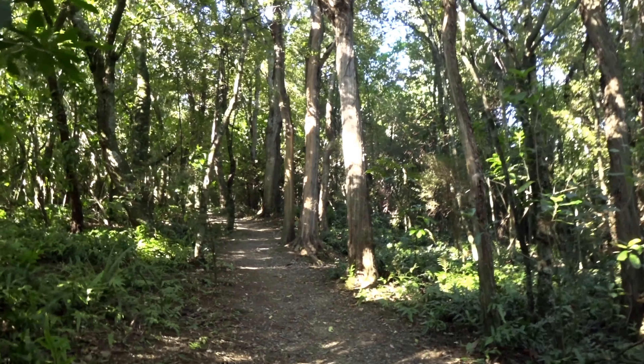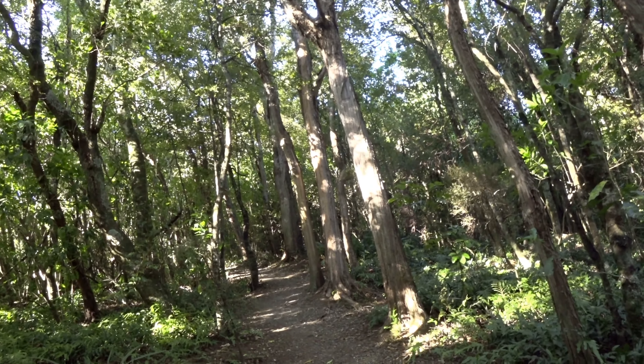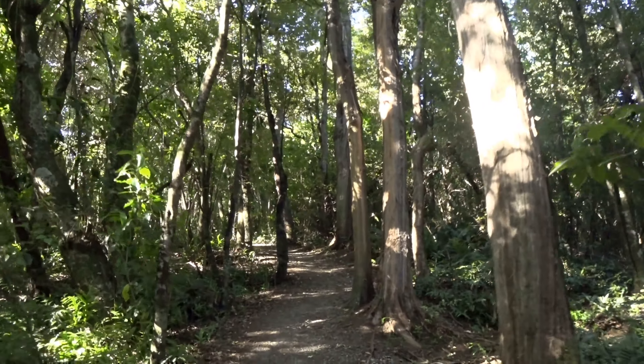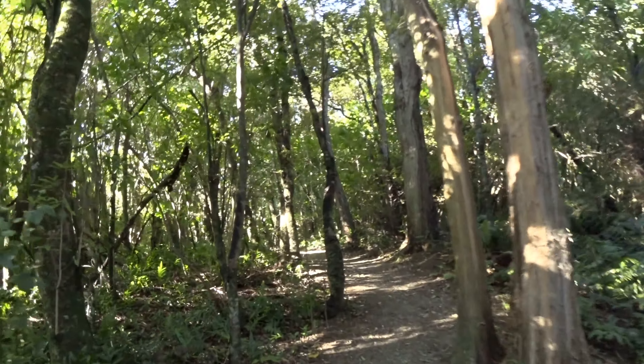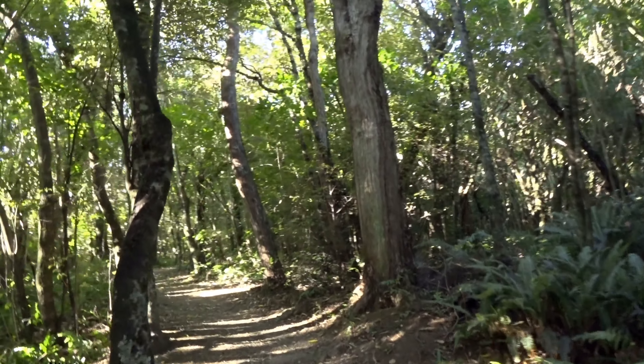I think that's a bell bird calling. I can't see him — he's up there in the treetop somewhere. But it's a different note that he sings compared to the ones up around Lake Taupo. I think that's a Peel Forest bell bird.